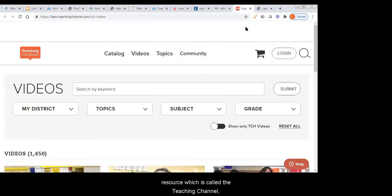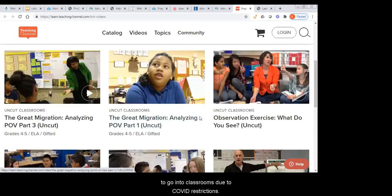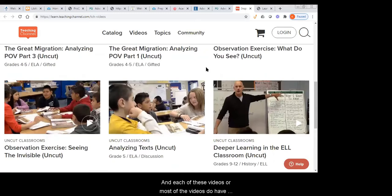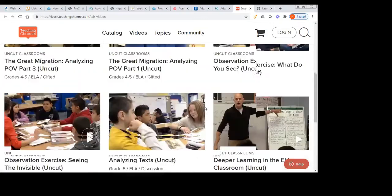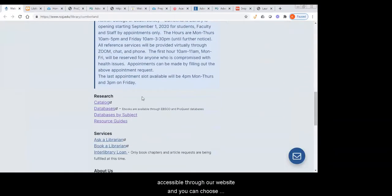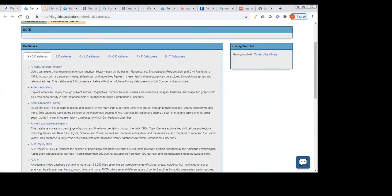We have journals and newspapers published by and for POC, including Black Book Review, the Red Star Newspaper, Asian American Policy Review, and the Journal of African American Studies. Our very newest resource is called Teaching Channel — a video database that focuses on classroom observation. Students who are unable to go into classrooms due to COVID restrictions can access recordings here. Each of these videos has an attached transcript. There are over 1,400 classroom observation videos in Teaching Channel, and all these resources are accessible through our website.